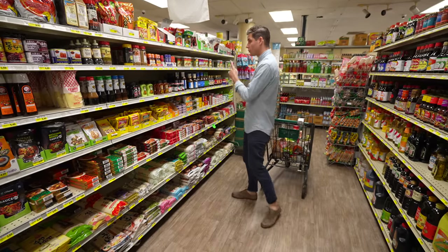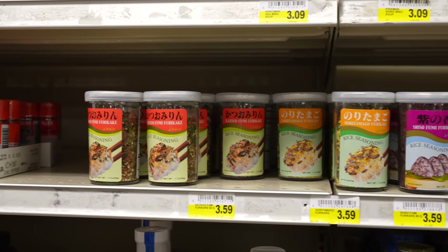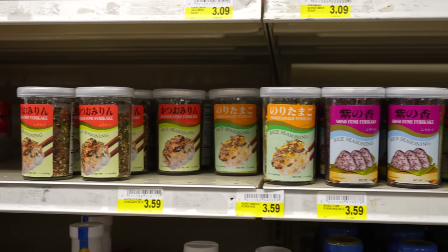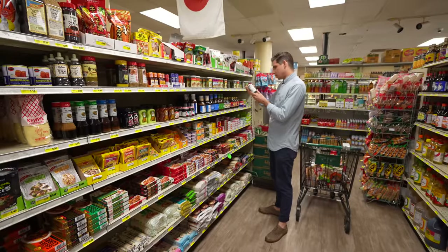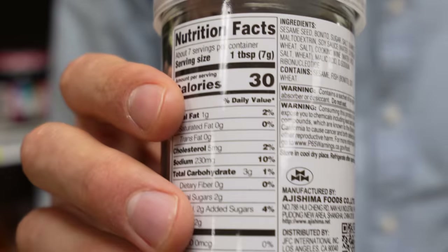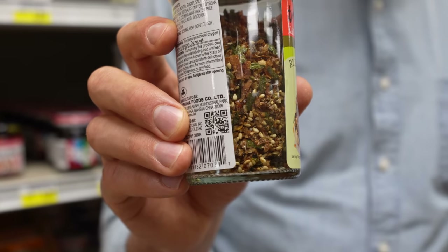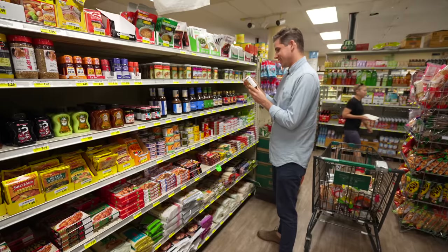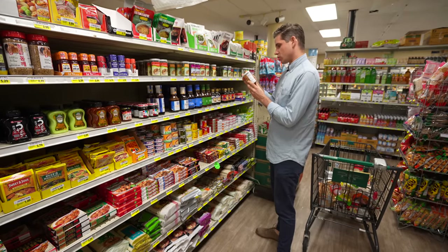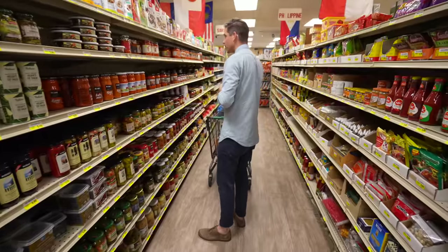One of my favorite things in the entire store is furikake — they call it rice seasoning but it's basically blended umami stuff. They've got a bunch of different types: this one has multiple types of seaweed and tons of MSG. This one has spiciness, horseradish, shrimp, onion, ginger, and fried shallots — I haven't tried that one yet, so let's get it.